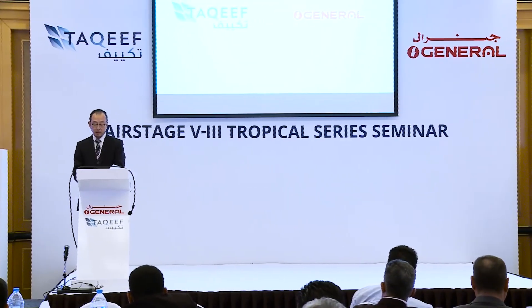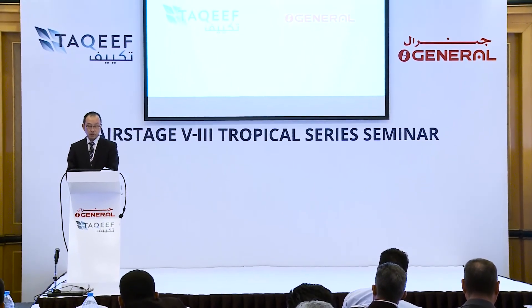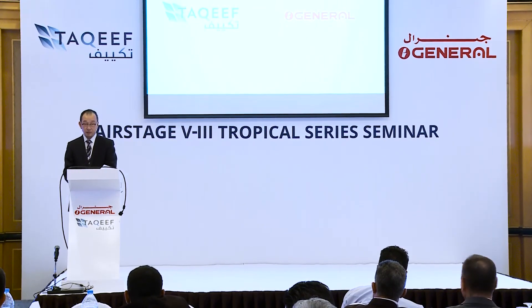Our business between Takiq and Fujitsu General will be 45 years in 2016. In the future, we would like to supply the best products to the UAE more and more with Takiq. Thank you very much.